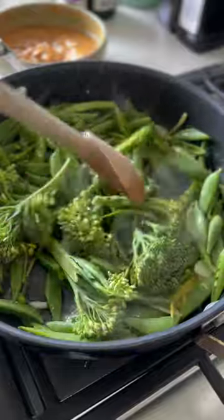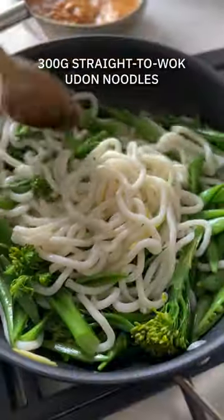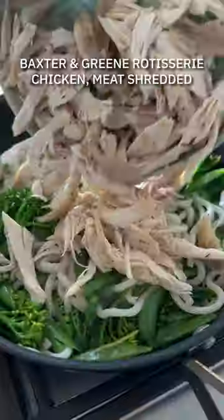I've got some broccoli and some sugar snap peas. The first cheat — straight to wok udon noodles, get them out of the pack, straight into the pan and give them a stir through.